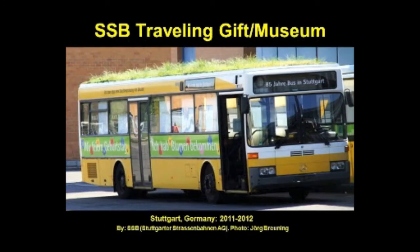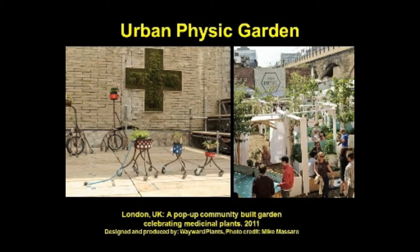The public transportation system of Stuttgart, Germany celebrates its 140th anniversary this year, and this 1996 hybrid bus has been converted into a traveling museum which will circulate for one year. Planned as an exhibition about the history of bus transportation in Stuttgart, the stylish green roof isn't just an anniversary gift — it also sends a clear message of just how environmentally friendly the entire public transportation system is.